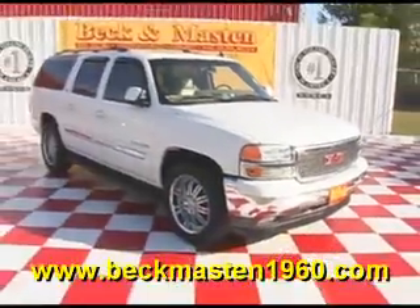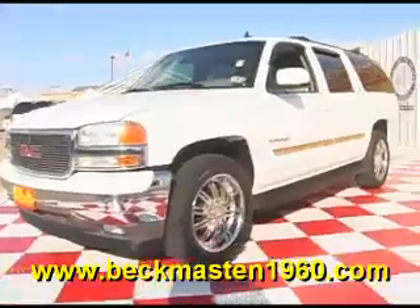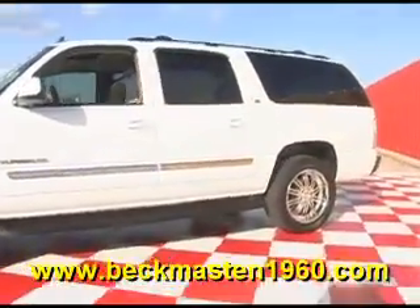Beckham Master 1960 proudly presents this 2006 Yukon XL. This outstandingly clean Yukon XL is in superb condition and features 20-inch chrome wheels,